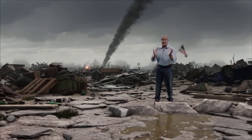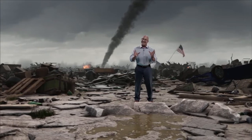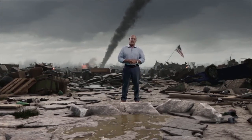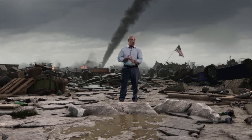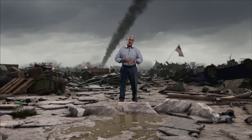This is classic EF-5 damage. People's lives have been changed forever, and although rare, these types of tornadoes are a reality for this country. Think back to Moore, Oklahoma on a couple of occasions, Joplin, Missouri, Tuscaloosa, Alabama — a strong EF-4 there. Complete towns can be wiped off the map, like Greensburg, Kansas, back in May of 2007.